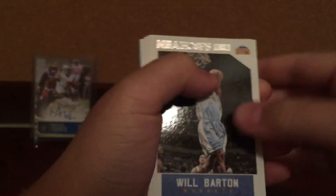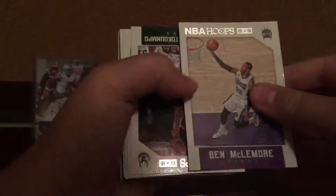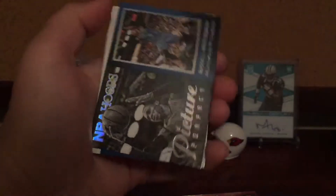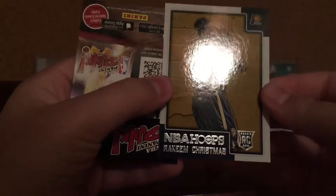And now second pack. Kenneth Farid, Ben McLemore, Giannis, Hibbert, CJ Myles, Isaiah Cannon. And then picture perfect Russell Westbrook, Kevin Garnett, Avery Bradley, and Rakeem Christmas.